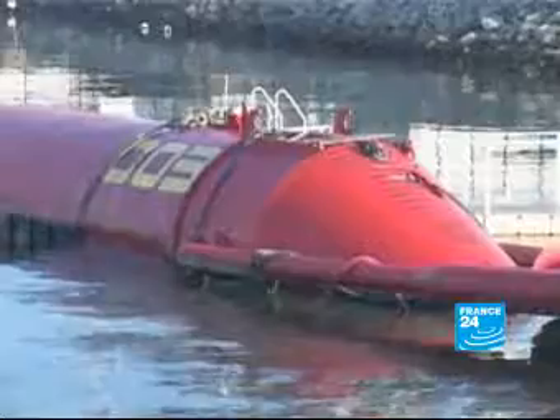Wind technology has probably been the main technology so far to become commercial, but there's a very great resource for wave energy, and this is the first commercial demonstration of that.